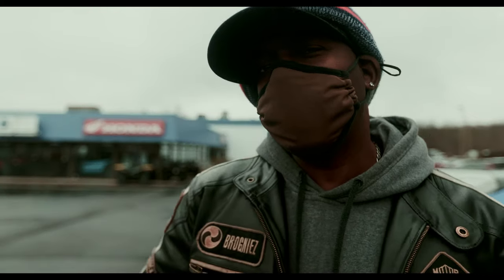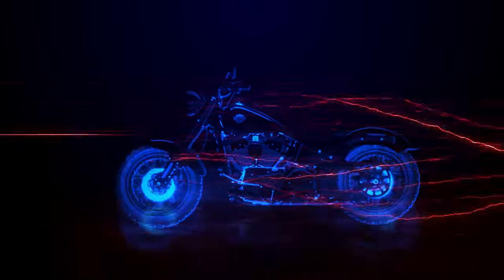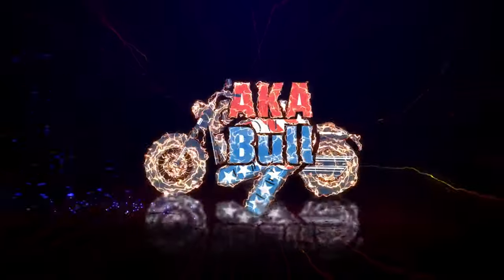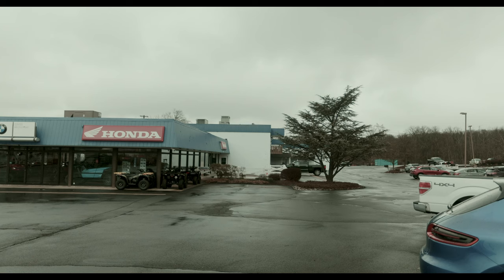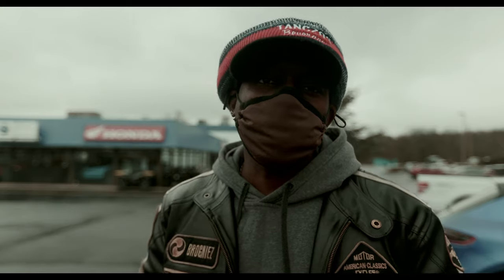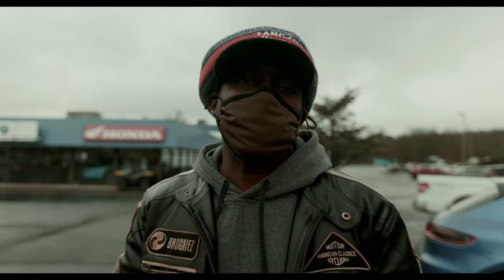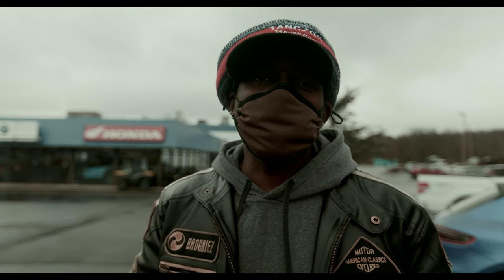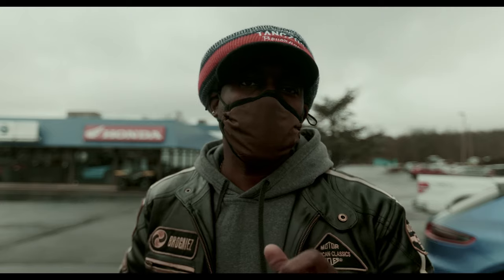Hey, what's up squids! Welcome back to the channel. I am here at Montgomery Cycle Center. I wanted to see what new bikes they have, and they have the 2023 Kawasaki ZX-10R KTR Edition. So I'm saying, let's film that bike and get it up on the channel. Let's go.